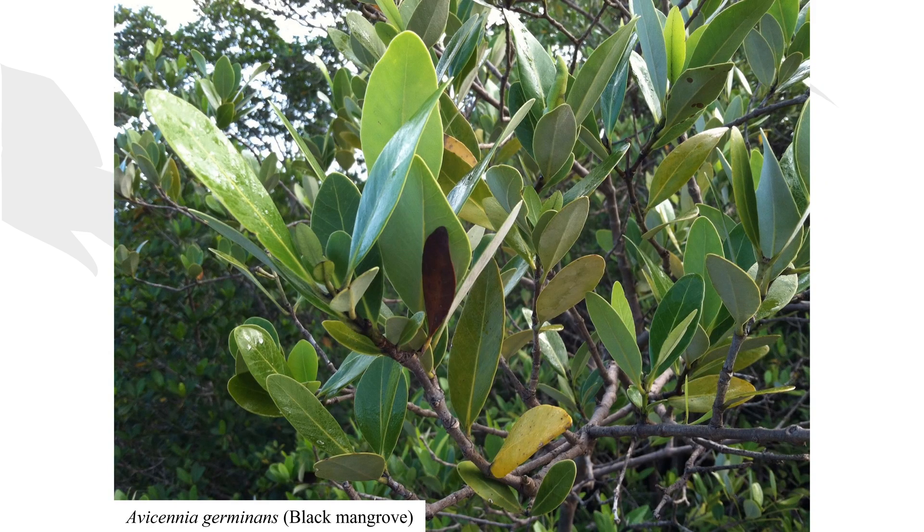Avicenia germinans, the black mangrove, occupies the next most seaward position. It has pointed leaves with wet-looking upper surfaces and silvery undersides. Black mangroves have adapted pneumatophores — long, stick-like protrusions that can be found coming out of the water all around them. These act as snorkels to provide oxygen to roots when they are periodically flooded.